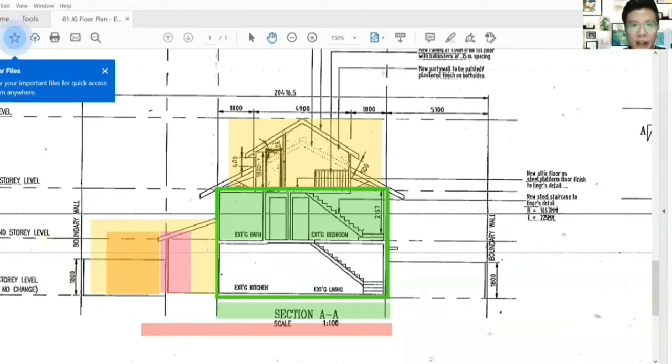Of course in terms of the build-up, the estimated cost will be about 350 per square foot for the build. And approximately in terms of the build-up that you're going to expand here, it will probably take you about 300k to 500k, depending on the choice of materials that you need.